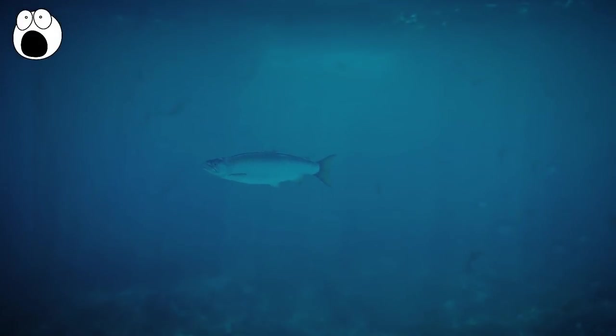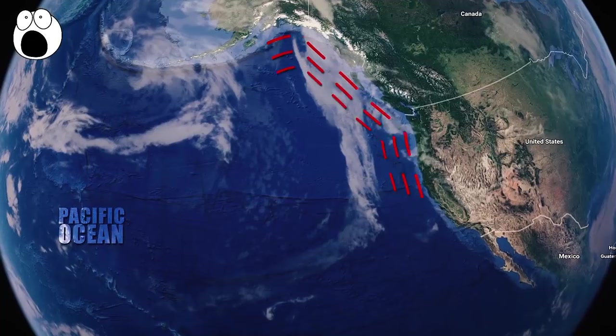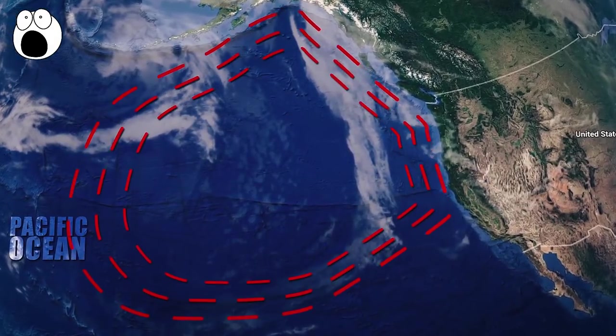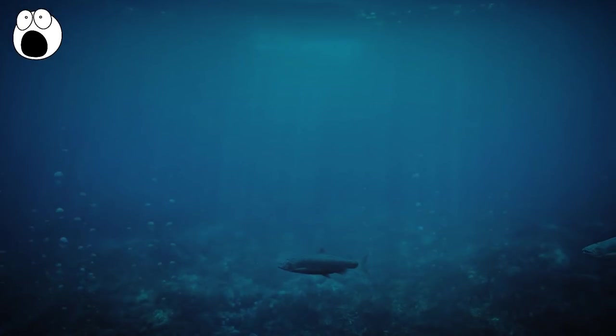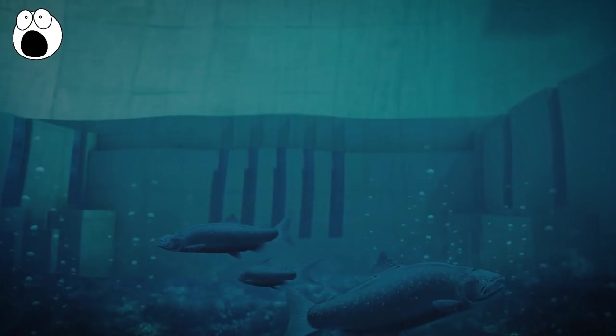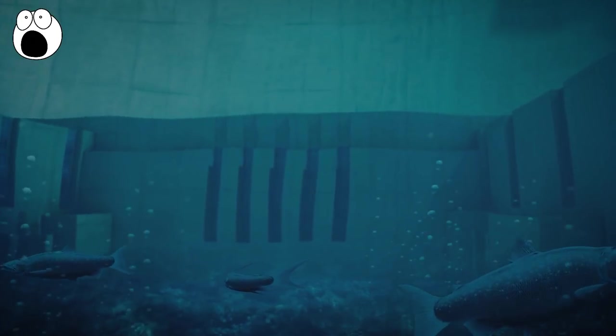Salmon are born in fresh water, but then usually migrate to the ocean. When they're ready to spawn offspring, they travel back to the fresh water where they were born. Imagine being auto-piloted towards home and suddenly finding a huge obstacle in your path. Dam construction and habitat destruction have been linked to a decline in salmon populations.